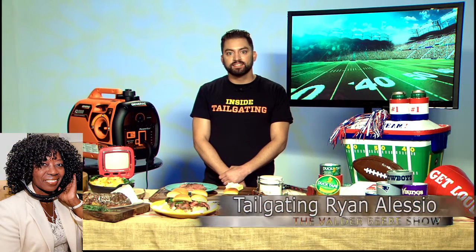Ryan, Alessio, thank you so much, and welcome to the Valdor Beebe Show, broadcasting on a global platform out of Dallas, Texas. Ryan, what do you know that you want us to know?